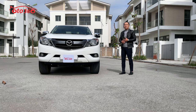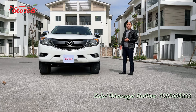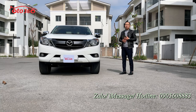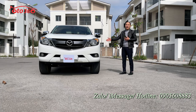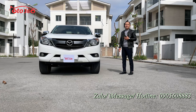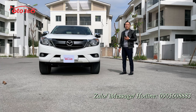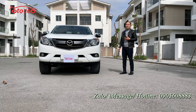Nếu quý vị và các bạn đang quan tâm đến chiếc xe Mazda BT50 siêu lướt 2020 này, hãy liên hệ ngay theo số hotline của ô tô 360 đang để phía dưới góc bên phải màn ảnh: 0905 608 883 để được tư vấn. Hoặc quý vị có thể qua địa chỉ 16 phố Tô Hiễu, phường Trung Văn, quận Nam Từ Liêm, thành phố Hà Nội để được xem xe và lái thử. Xin quý vị hãy like clip và đăng ký kênh ô tô 360 để đón xem những video và những chiếc xe mới nhất.